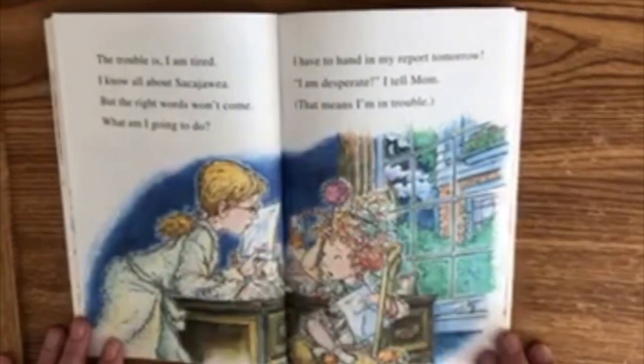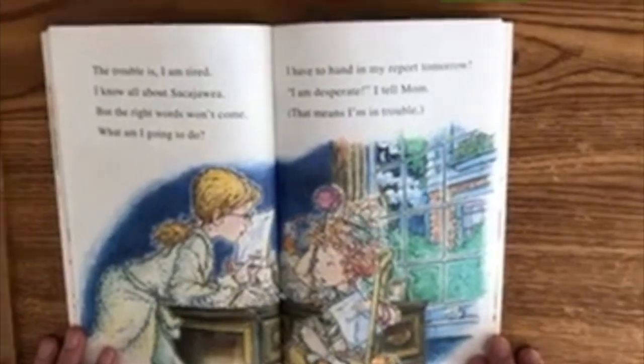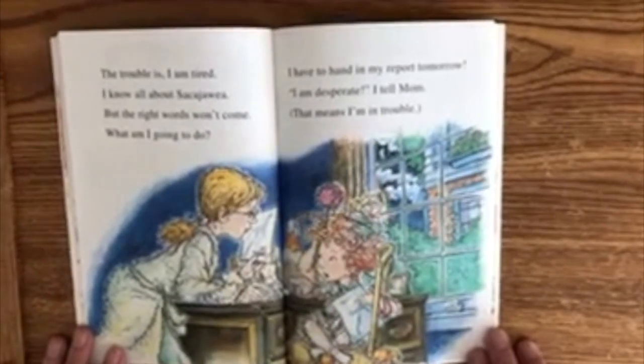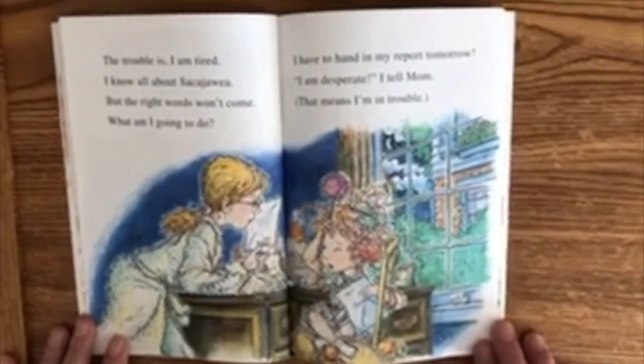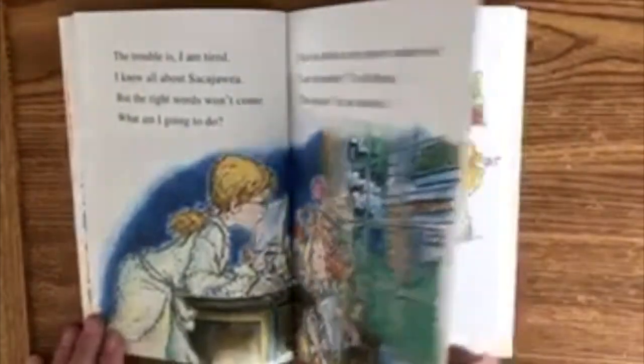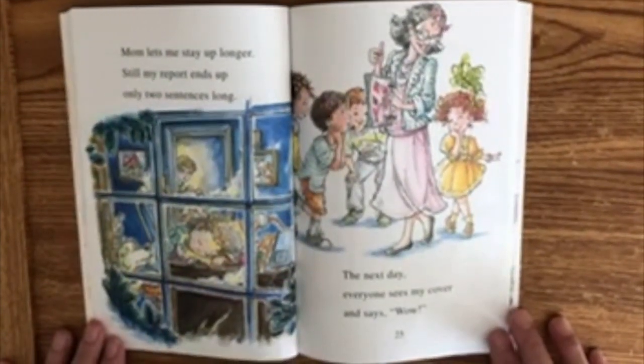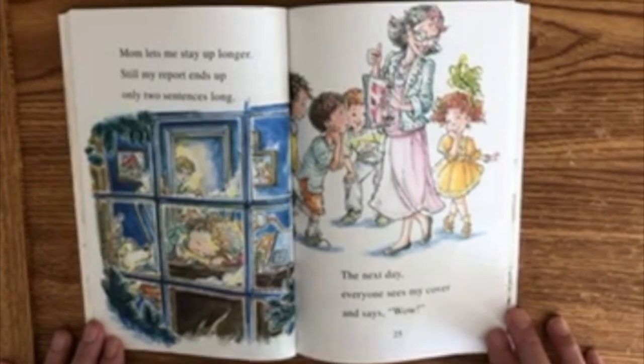The trouble is, I am tired. I know all about Sacagawea, but the right words won't come. What am I going to do? I have to hand in my report tomorrow. I am desperate, I tell mom — that means I'm in trouble. Mom lets me stay up longer. Still, my report ends up only two sentences long.